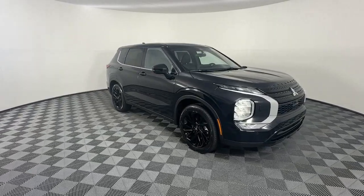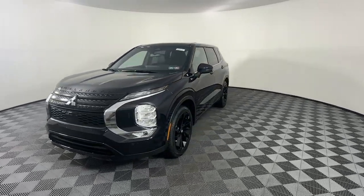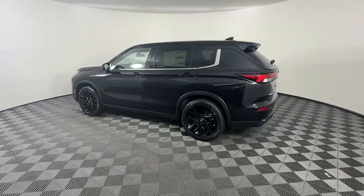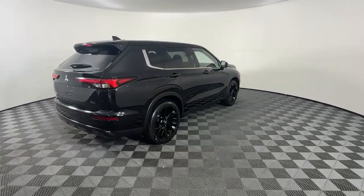Take a moment to check out the 2024 Mitsubishi Outlander. Here's a family-friendly Outlander designed with your lifestyle in mind. Styled with fresh, modern flair and available with features such as all-wheel drive and three-row seating, this sleek contemporary crossover brings convenience and versatility to every journey.